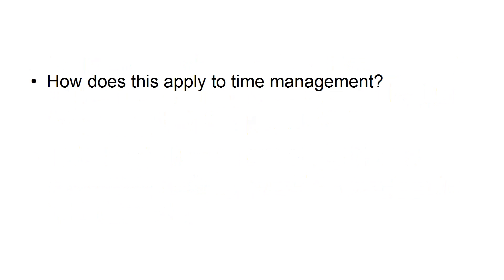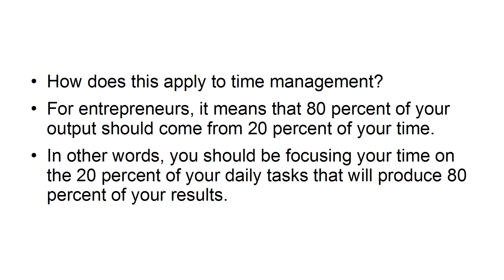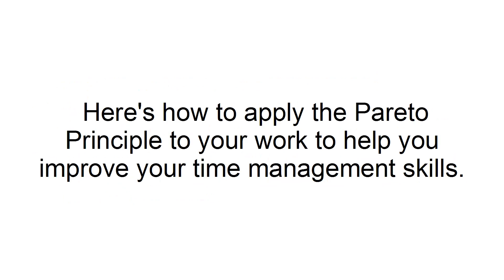So how does this apply to time management? For entrepreneurs, it means that 80% of your output should come from 20% of your time. In other words, you should be focusing your time on the 20% of your daily tasks that will produce 80% of your results. Here's how to apply the Pareto Principle to your work to help you improve your time management skills.